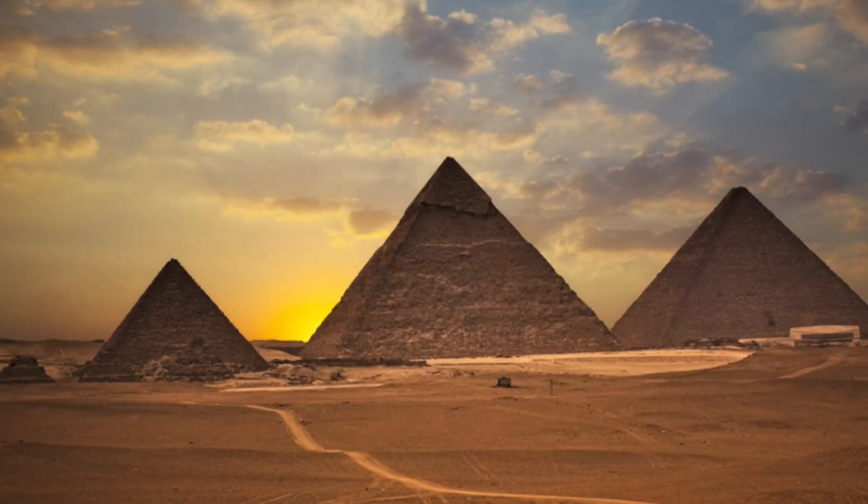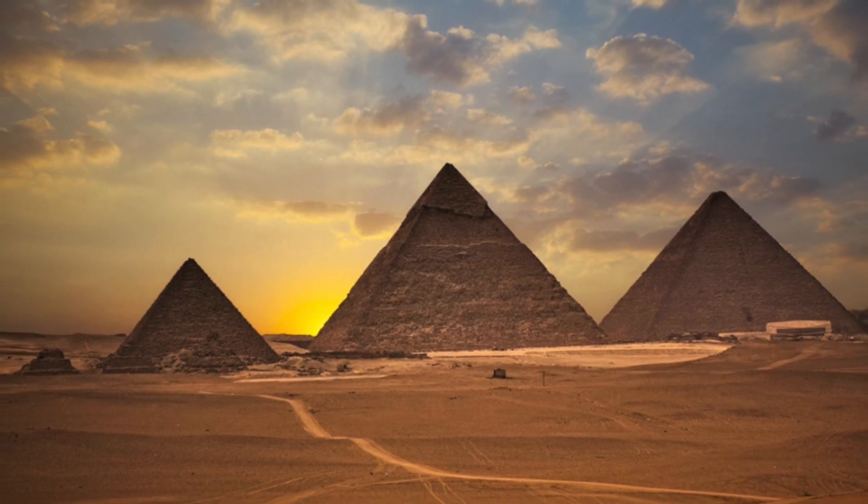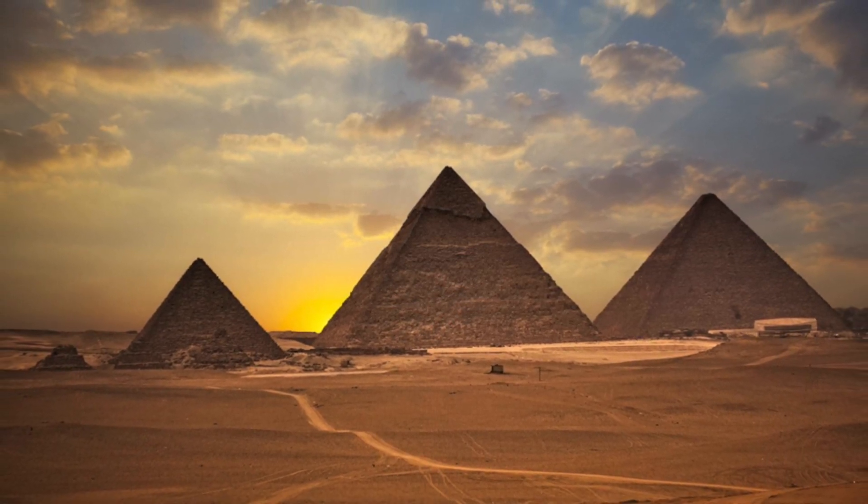The pyramid is 756 feet long on each side, 481 feet high, and composed of over 2.3 million stones.